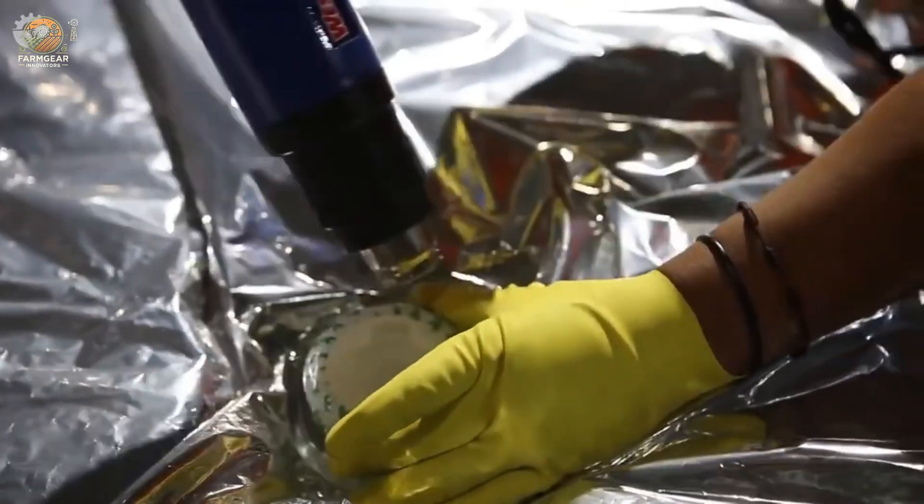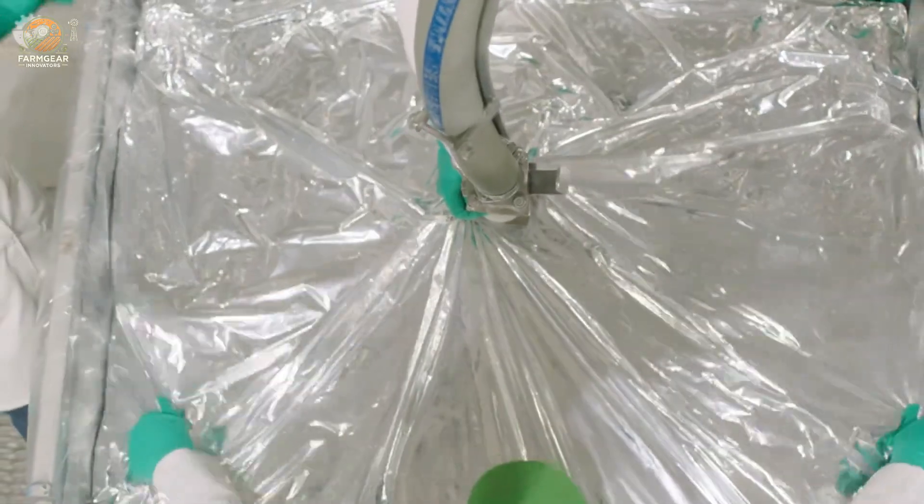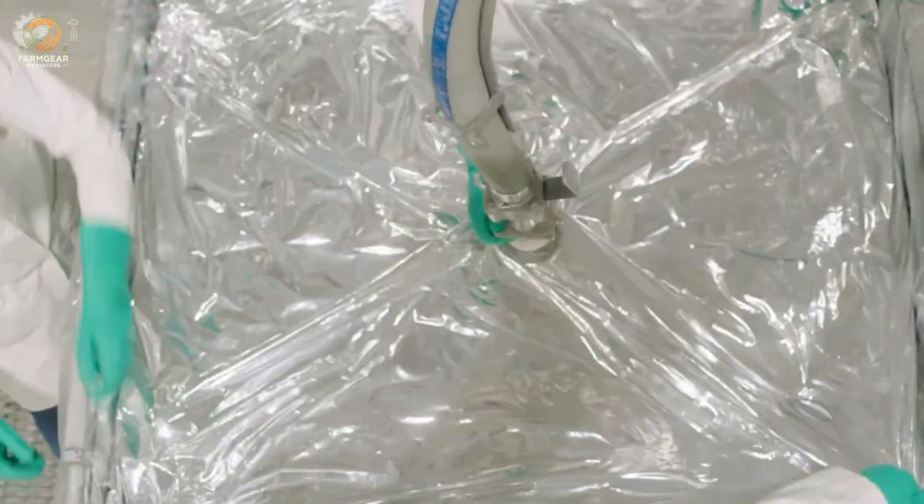Finally, the pure aloe vera gel is packaged into the products you know and love — like skin creams, juices, and health supplements.